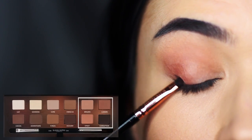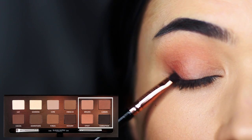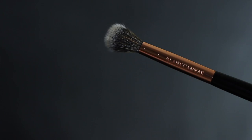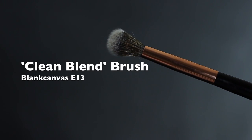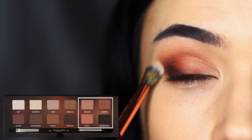Taking the dark, almost black shade, we're going to apply this as if we're applying eyeliner, but we're going to smudge it as we go. Then taking a cleaner blending brush, we're going to take the lighter red tone and use this to lightly go over everything to create that smudgy effect.